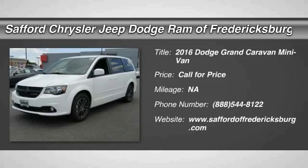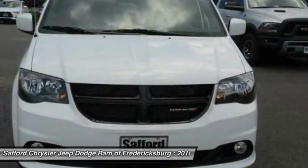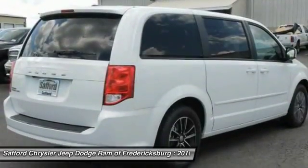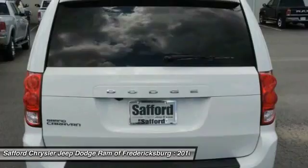2016 Grand Caravan. The Dodge Grand Caravan received the government's highest front and side crash rating of 5 stars. Its vast interior is widely praised, with an innovative seating arrangement, versatile cargo storage, and enough entertainment features to keep the kids entertained on road trips.